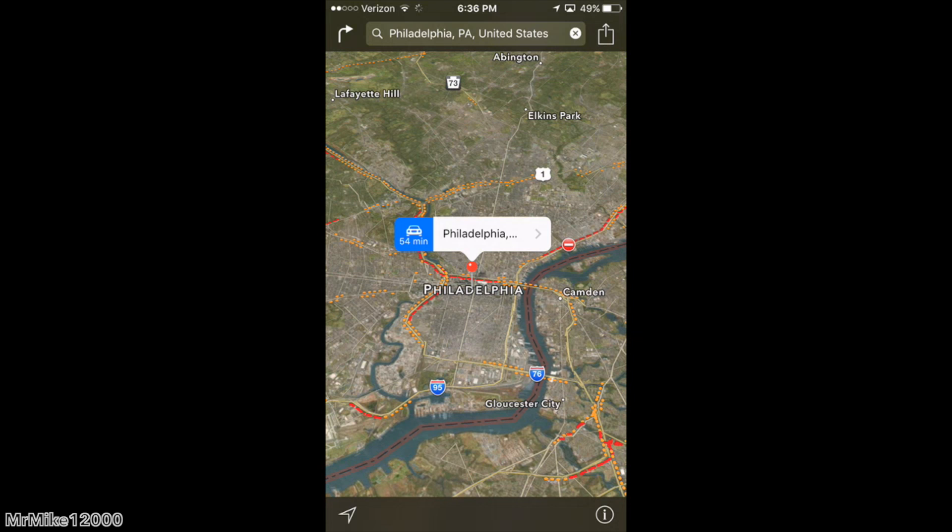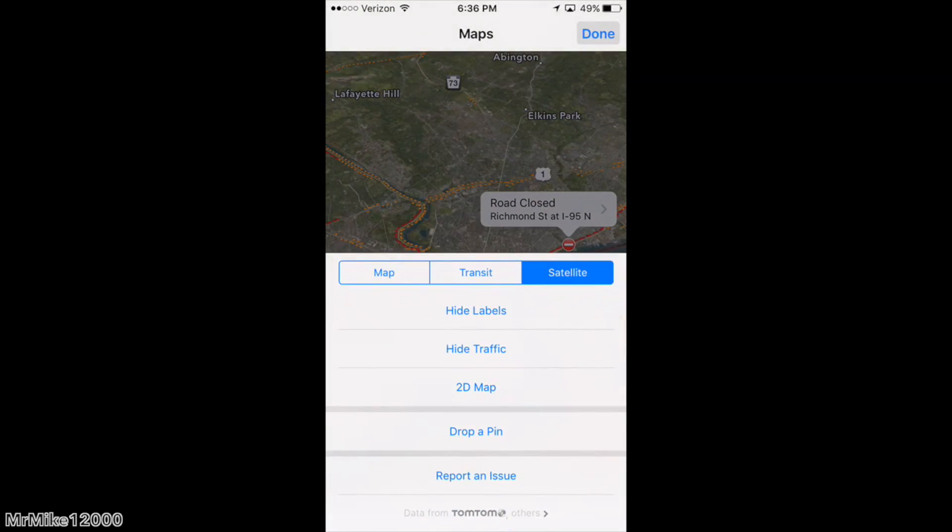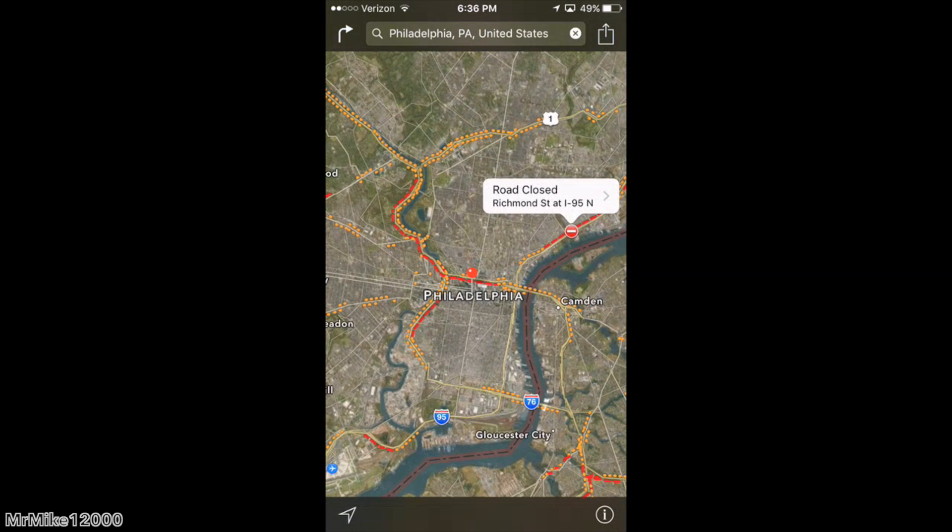I'm going to hit Show Traffic. When I hit Show Traffic, it shows me all the backups or closed roads around me, which is key because you don't want to be sitting in traffic when you could be home watching that TV show that starts at 8 o'clock. It shows you all the road closings and traffic. Heavy traffic is indicated by red and light traffic is indicated by orange, I believe — don't quote me on that.